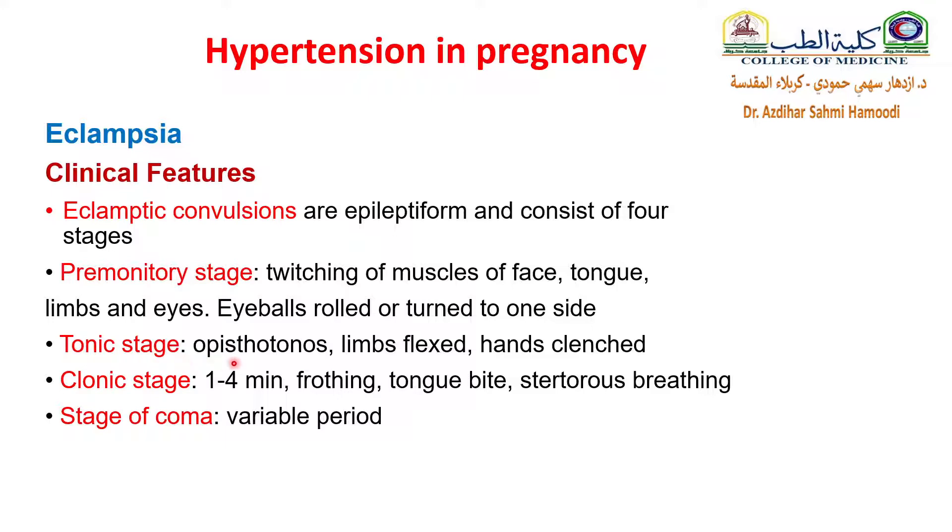The tonic stage involves opisthotonus, limbs flexed, hands clenched. The clonic stage lasts about 1-4 minutes, with frothing, tongue bite, and stertorous breathing. This is followed by a stage of coma of variable period.